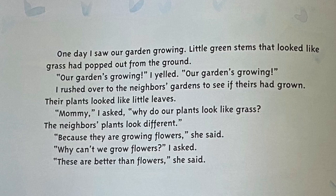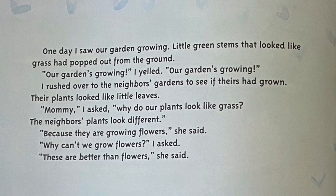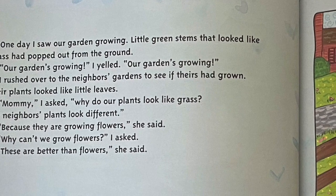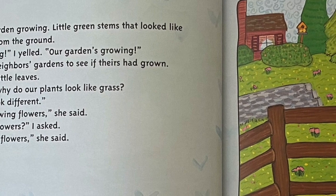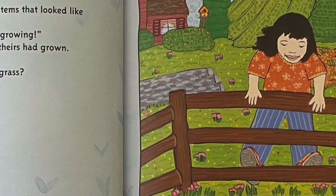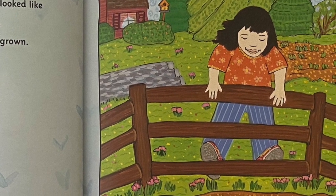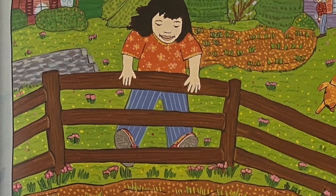One day, I saw our garden growing. Little green stems that looked like grass had popped out from the ground. Our garden's growing, I yelled. I rushed over to the neighbors' gardens to see if theirs had grown. Their plants looked like little leaves. Mommy, I asked, why do our plants look like grass? The neighbors' plants look different. Because they are growing flowers, she said. Why can't we grow flowers, I asked. These are better than flowers, she said.